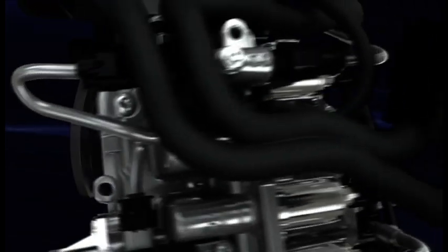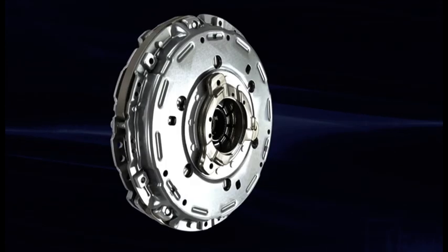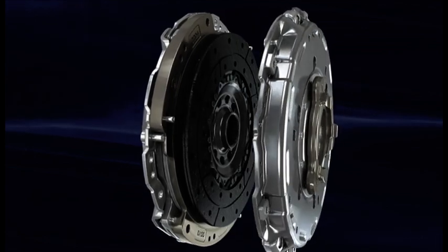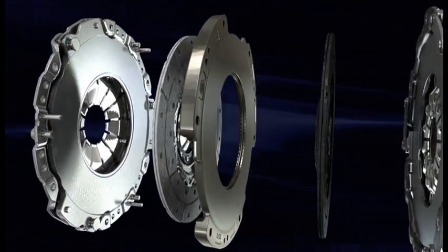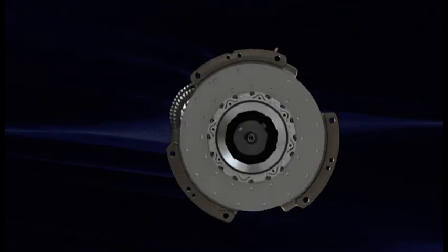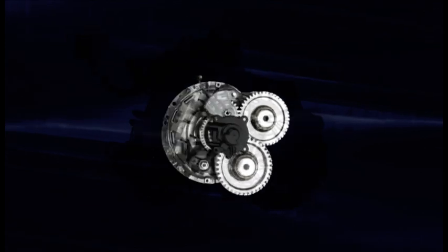In the new FPT transmission, the hydraulic elements generally used in conventional automatic gearboxes are replaced by two definitely more efficient dry clutches. This system ensures further gains in terms of overall transmission efficiency and energy saving.